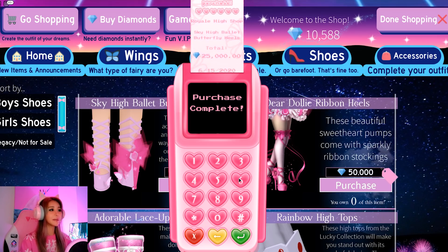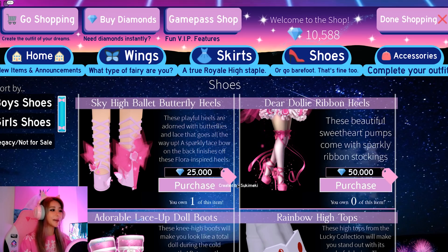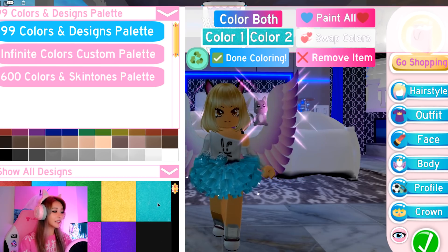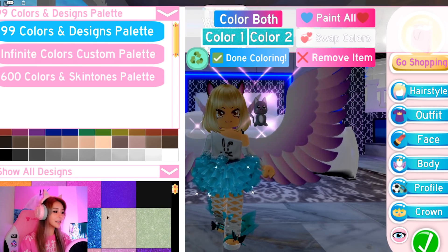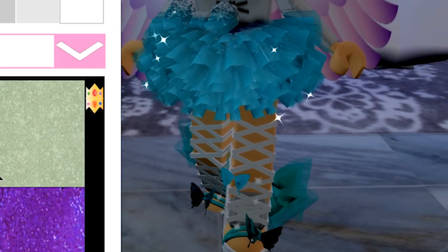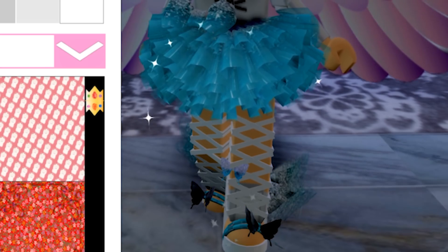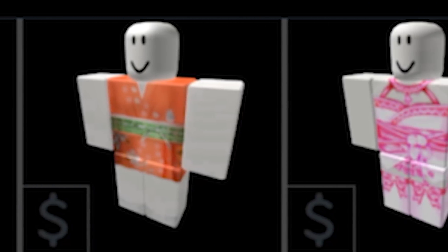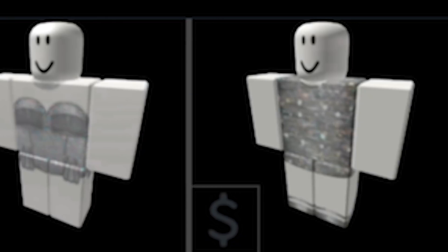We've got to earn some more diamonds before we go shopping again, because these are expensive, guys. Let's try them on. Should we match the colors or go with a different color? Oh my gosh, look - this is crazy. The rainbow ones are nice too. Let's just go matching. Now let's pick an outfit for the body. Let's see if we have a silver, white, or blue kind of top that would go with this outfit.